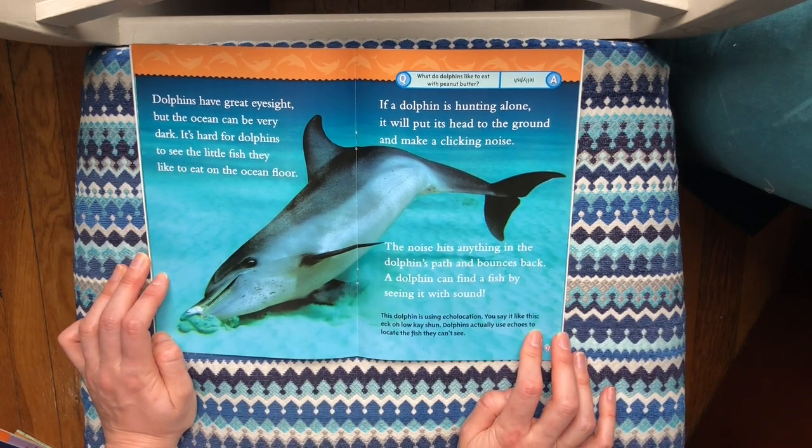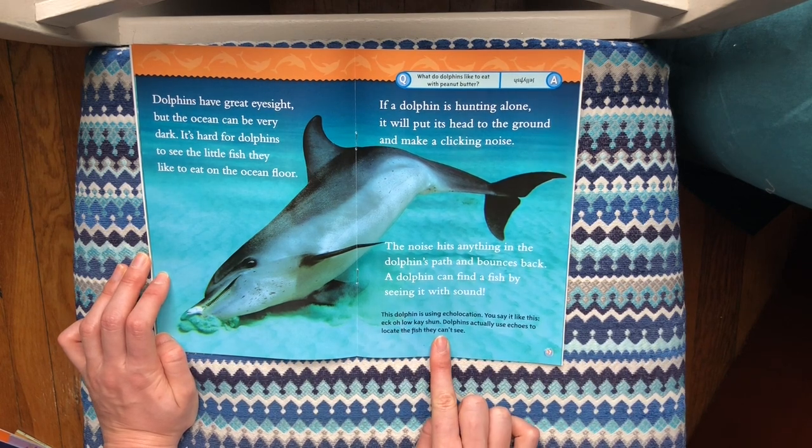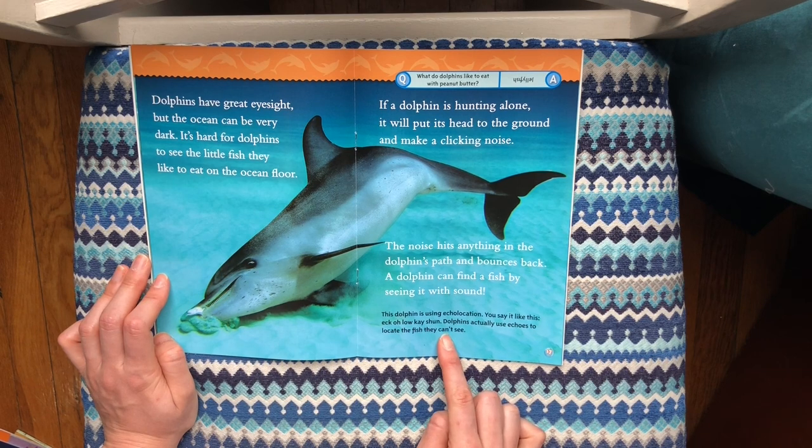Dolphins have great eyesight, but the ocean can be very dark. It's hard for dolphins to see the little fish they like to eat on the ocean floor. If a dolphin is hunting alone, it will put its head to the ground and make a clicking noise. The noise hits anything in the dolphin's path and bounces back — a dolphin can find a fish by seeing it with sound. This is called echolocation, which means they're locating things using echoes.